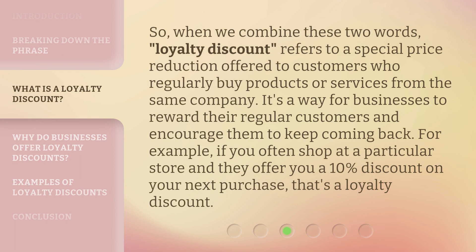It's like a special offer where you pay less than the normal price. So, when we combine these two words, loyalty discount refers to a special price reduction offered to customers who regularly buy products or services from the same company. It's a way for businesses to reward their regular customers and encourage them to keep coming back. For example, if you often shop at a particular store and they offer you a 10% discount on your next purchase, that's a loyalty discount.